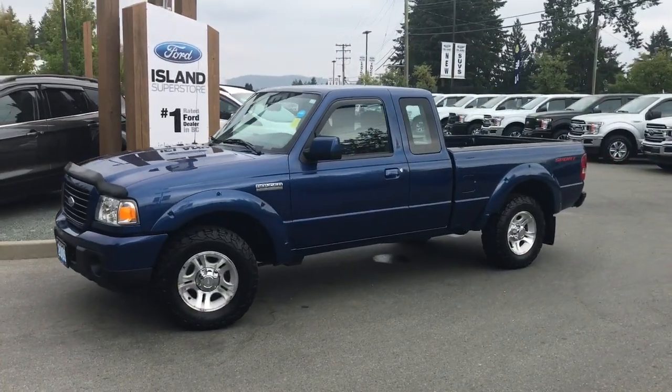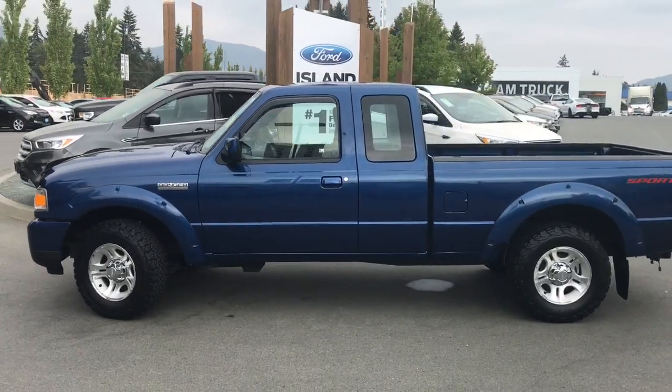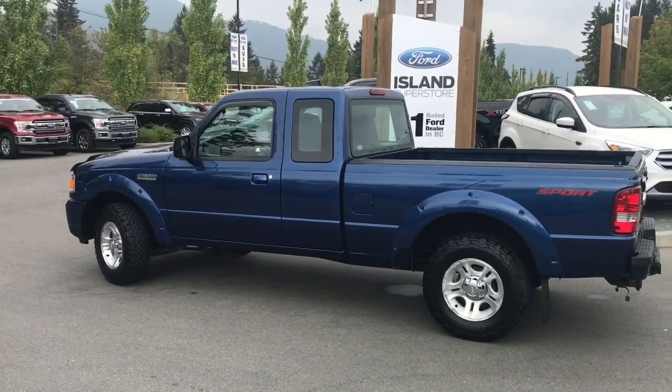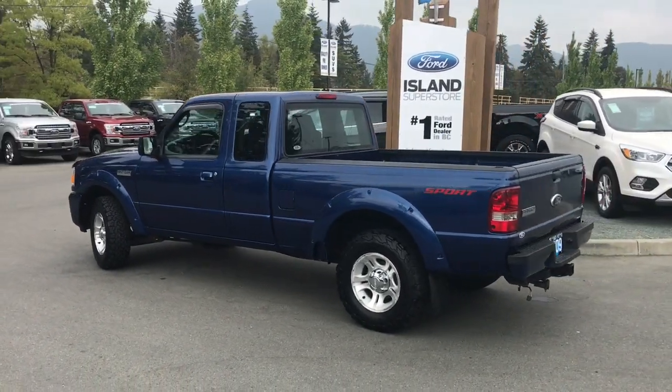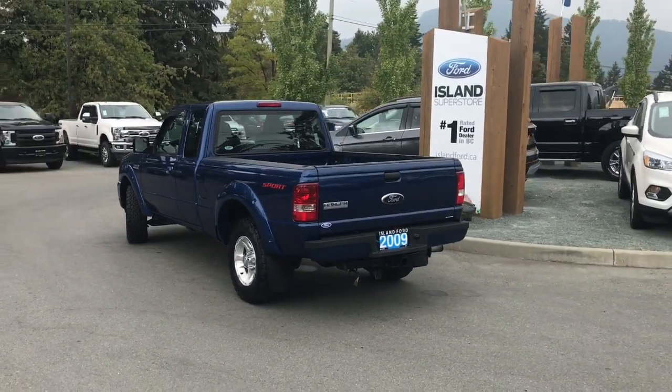Today we're looking at a 2009 Ranger Sport in Vista Blue Metallic with black cloth interior, seating for five. This is a four-door — two regular, two smaller — and it has a six and a half foot box. It also has a four litre V6 engine and it's rear wheel drive.